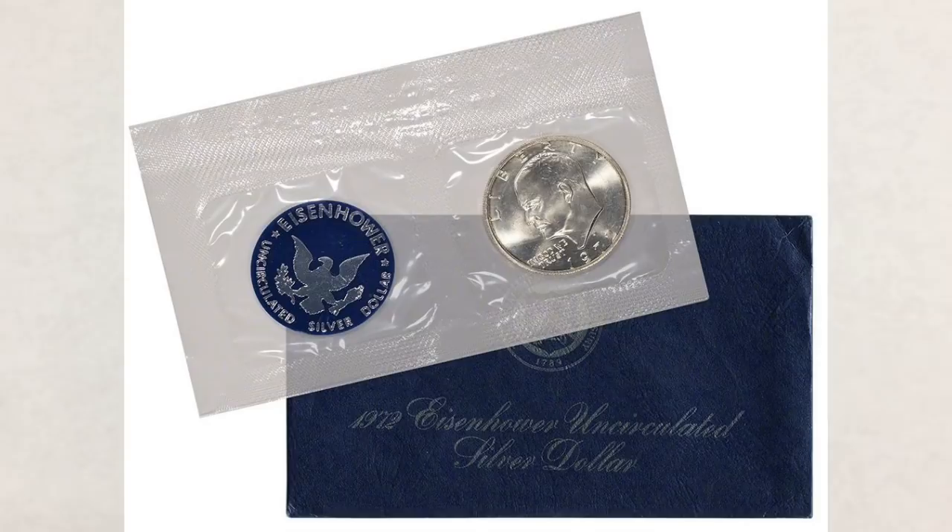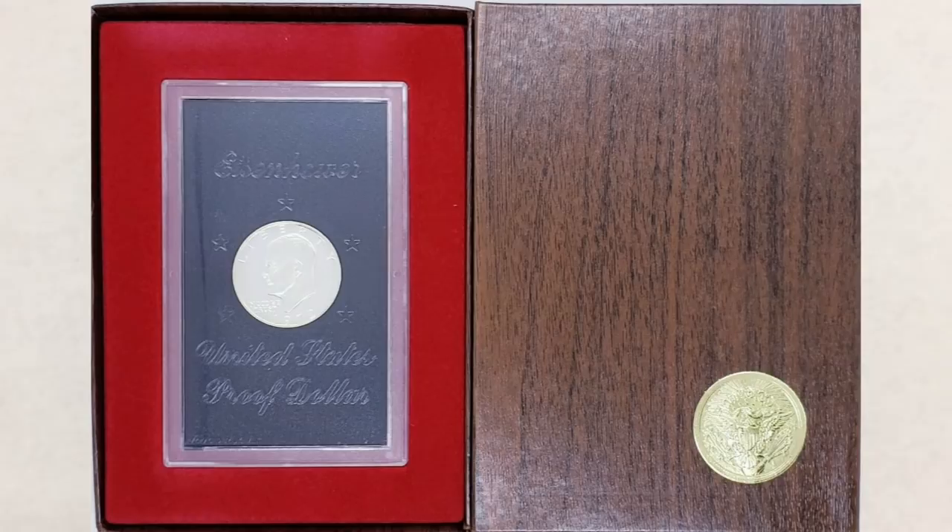Brown Ikes are proof versions of the 40% silver Eisenhower dollar. They were packaged in a hard rectangular plastic case that was packed inside a faux wood grain box bearing a gold eagle seal.